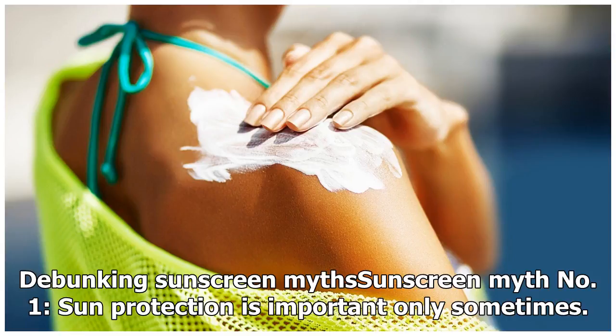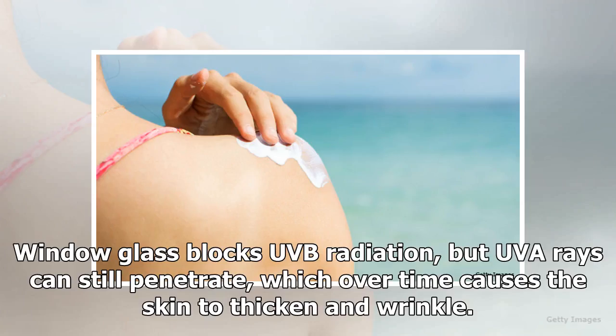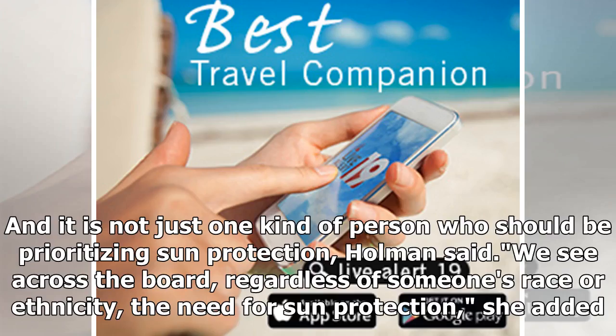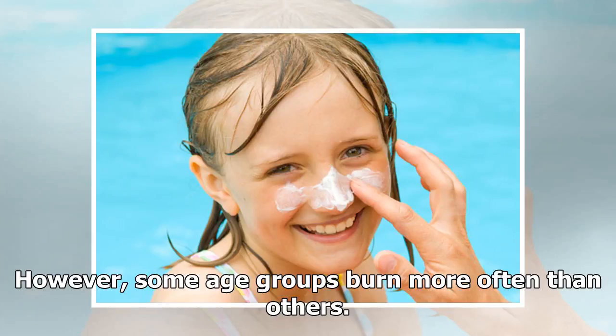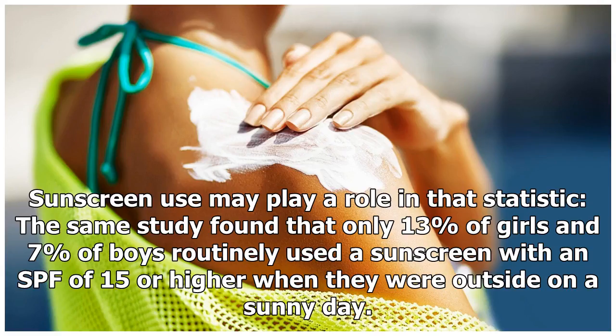Sunscreen myth number one: sun protection is important only sometimes. People need to use sunscreen year-round, rain or shine — skin protection can be vital even indoors, Kuritsky said. Window glass blocks UVB radiation, but UVA rays can still penetrate, which over time causes the skin to thicken and wrinkle. It's not just one kind of person who should be prioritizing sun protection, regardless of race or ethnicity. Over half of US high school students reported a sunburn in 2014, compared with a third of adults. The same CDC study found that only 13% of girls and 7% of boys routinely used a sunscreen with an SPF of 15 or higher when outside on a sunny day.